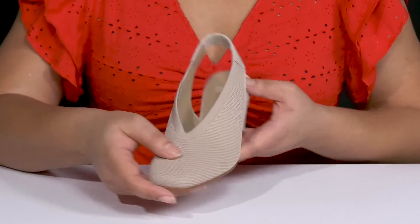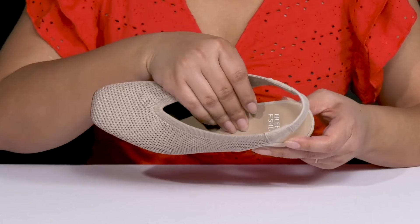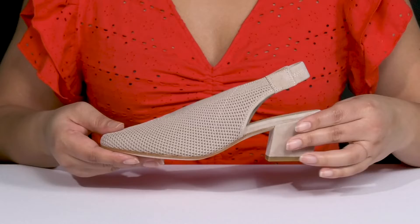These give you a simple yet dressy style, making them a great go-to pair for a brunch date. Inside there is a leather lining with a lightly cushioned footbed to keep you comfortable all day, and the brand name is printed at the heel.